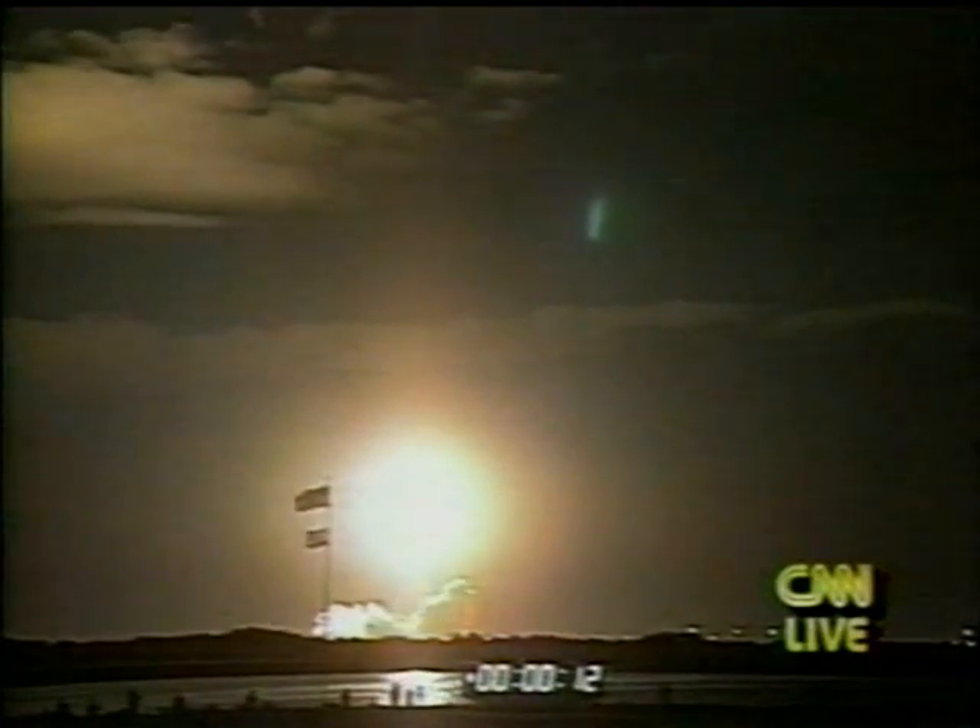Roll program, Houston. Roger, roll, Discovery. Houston now controlling. Discovery's underway and it's rolled on course for a 57-degree orbit.